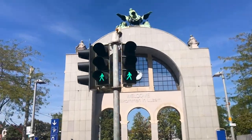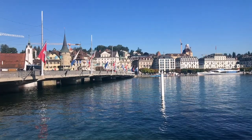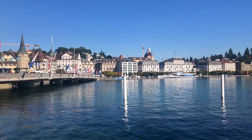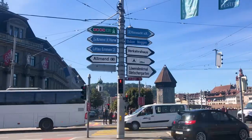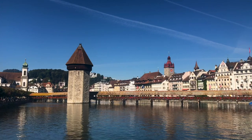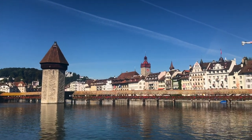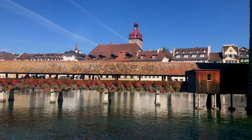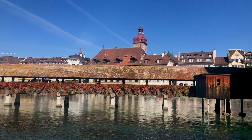Previous to our arrival in Lucerne, we had discovered that we could take a walking tour with an English-speaking guide via Free Walk Switzerland. This was a really great way to see several sections of the city and learn more about key places inside each of them. One of the first sites featured on the walking tour was the Kappelbrücke, or Chapel Bridge, a wooden footbridge that we would take a closer look at later on in the day.